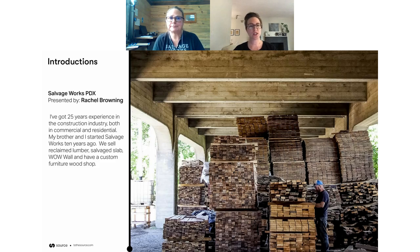How does that process work? How do you find these structures? Do you have a scouting truck that goes out, or do you work with property owners? What does that process look like in terms of how you reclaim a structure that's coming down?